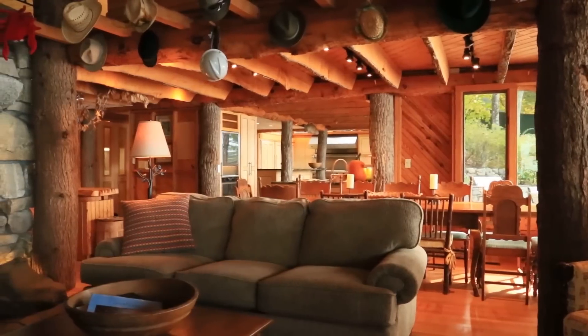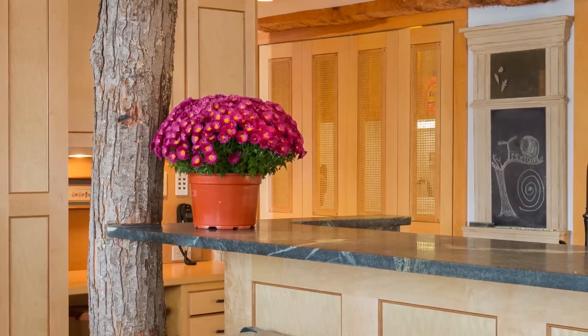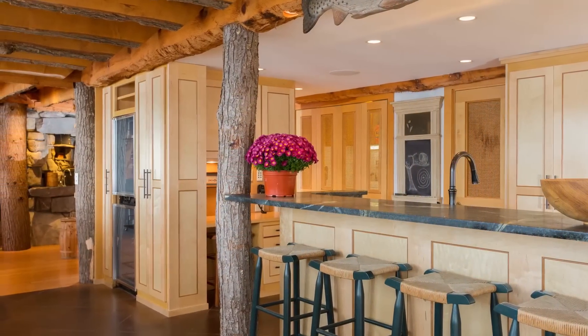Sliding glass doors under the dome ceiling lead to an outdoor kitchen and a lakeside stone terrace. A stone wet bar is the perfect bridge to the other living areas.